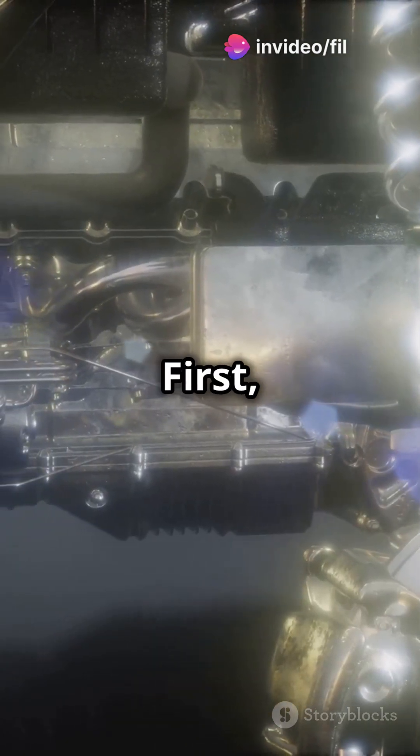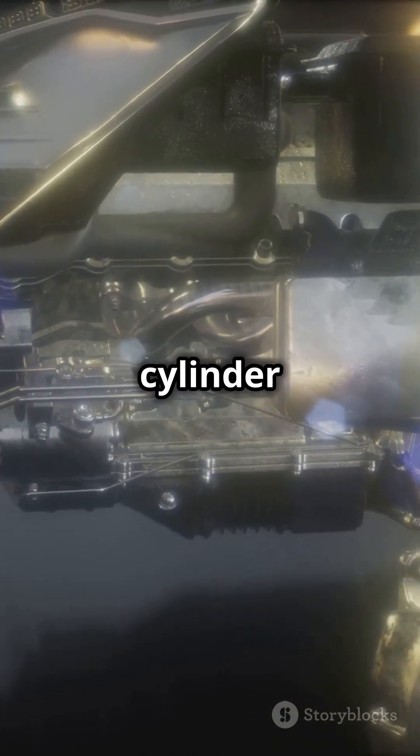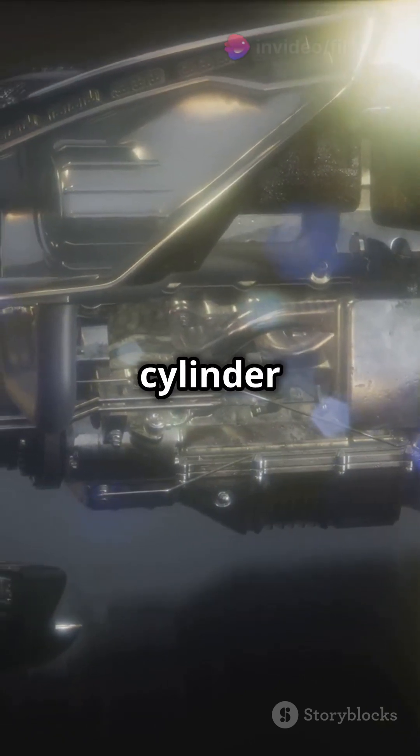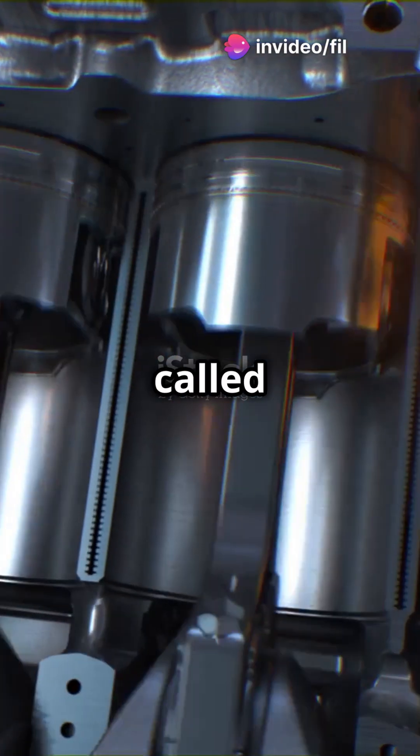Let's dive into the details a bit. First, the air and fuel go into a special chamber called a cylinder via the air filter, which is monitored by the airflow meter. Think of the cylinder like a mixing bowl. Inside the cylinder, there's a moving part called a piston.